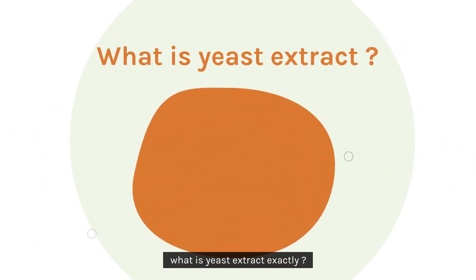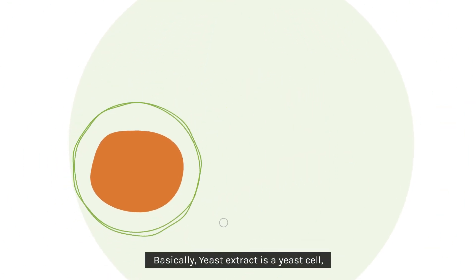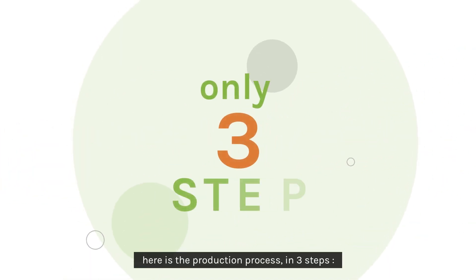What is yeast extract exactly? Basically, yeast extract is a yeast cell without its cell wall. To help you visualise, here is the production process in three steps.